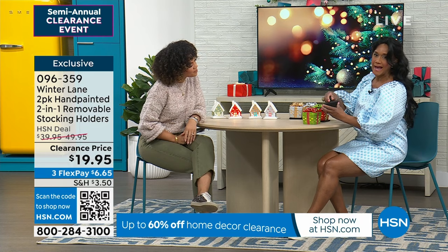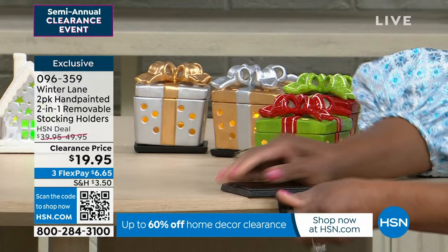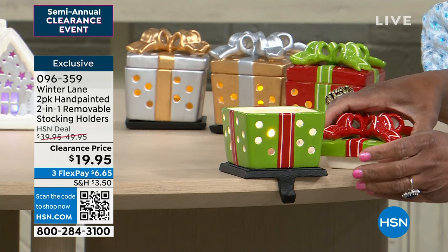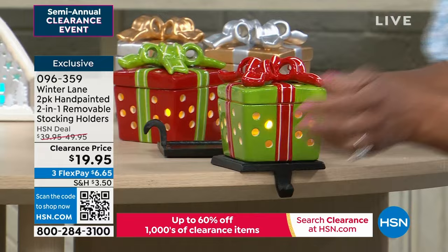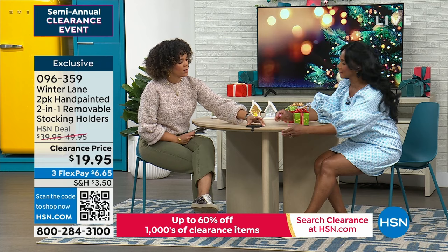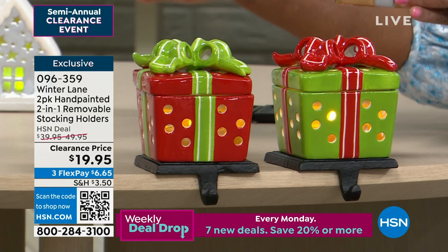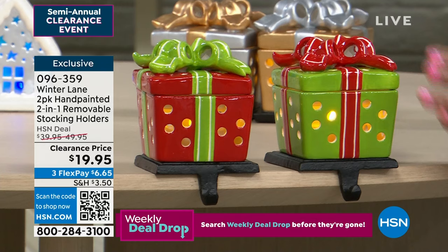It's magnetized — your stocking hangs right here. If you choose the little gift boxes, there's a lovely little light on the inside and you can even put some wrapped candy in. Feel how heavy this is — it can definitely hold your stockings. The green boxes stay on for six hours, the little houses for four hours. The houses come in red and green or gold and silver — you're receiving both. Just pop in the little AAA batteries with the built-in timer.